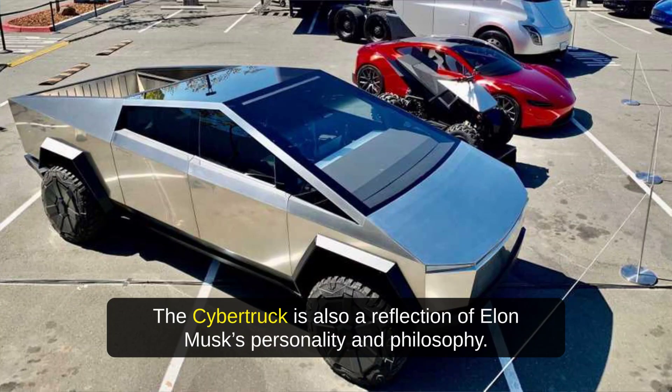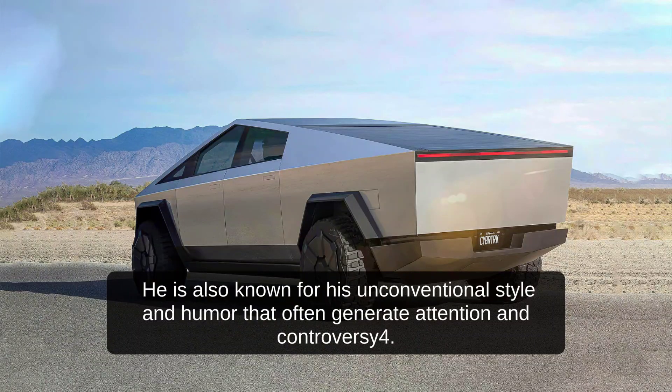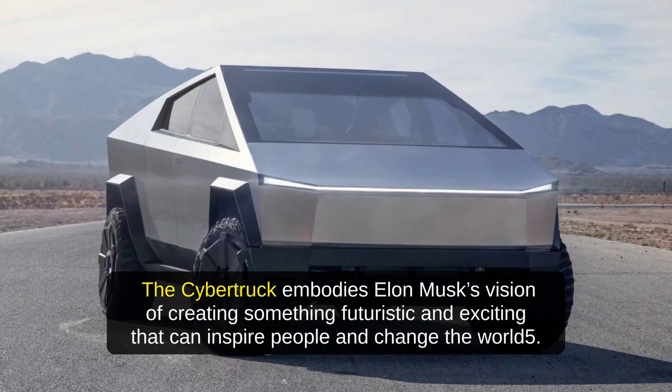The Cybertruck is also a reflection of Elon Musk's personality and philosophy. Elon Musk is known for his bold ideas and ventures that span across various fields, such as space exploration, artificial intelligence, neural interfaces, and hyperloop transportation. He is also known for his unconventional style and humor that often generate attention and controversy. The Cybertruck embodies Elon Musk's vision of creating something futuristic and exciting that can inspire people and change the world.